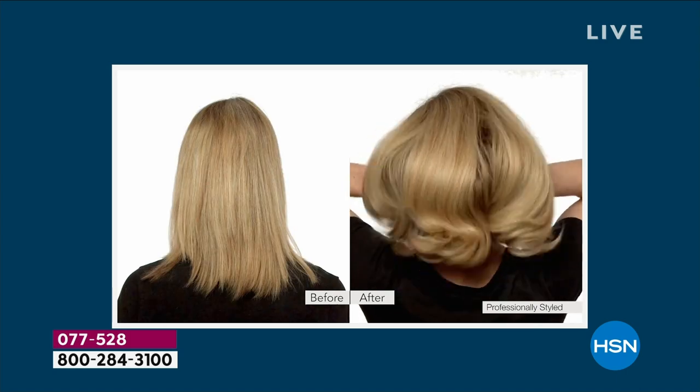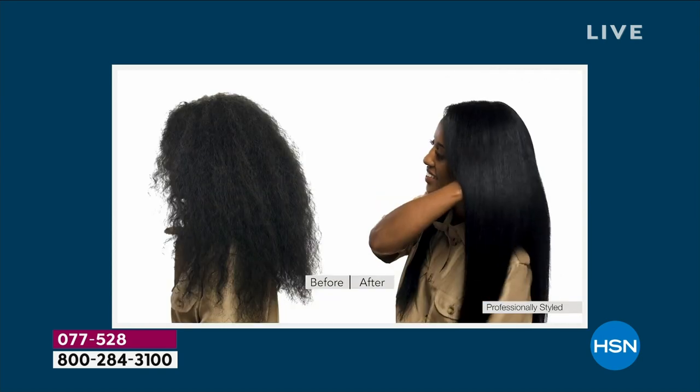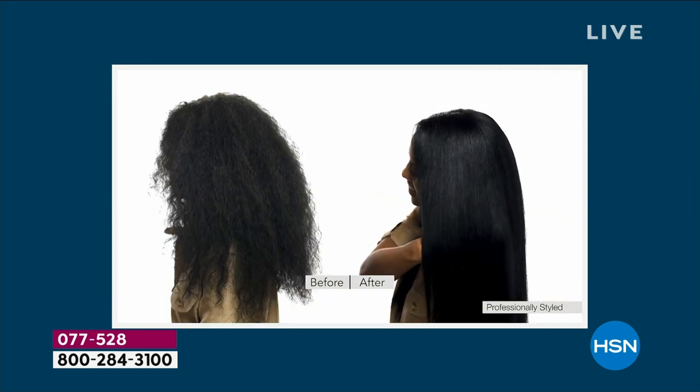I personally use this because we do our own hair here. I have color-treated, fine hair — it would break very easily without a heat protectant, it gets tangled. I cannot live without this product. It's iconic.